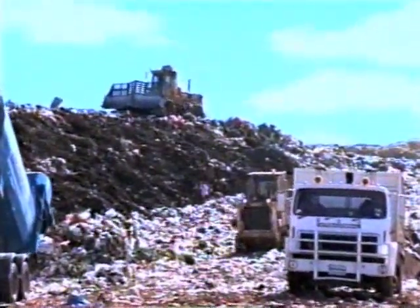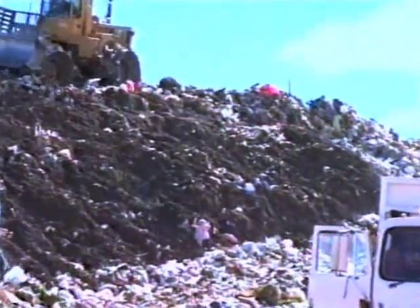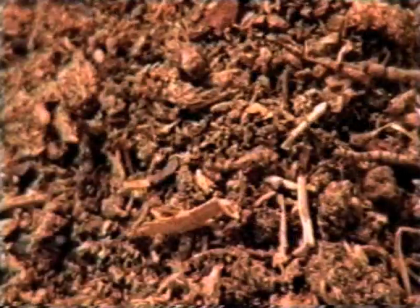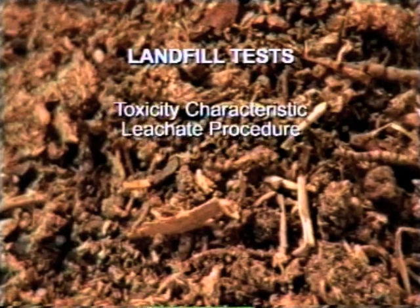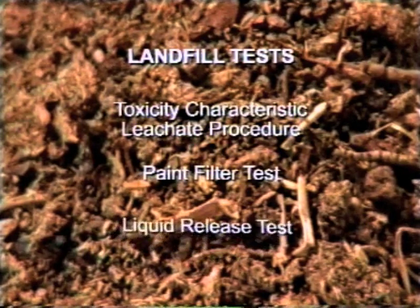PeatSorb is a permanent, non-leaching solution. It locks the hydrocarbons away so they can be safely and economically disposed of in any landfill. Once buried, the naturally occurring bioactive microbes in the soil will degrade the hydrocarbons into harmless carbon dioxide and water molecules before the PeatSorb itself breaks down. PeatSorb has passed stringent landfill requirements in the US and worldwide, including the toxicity-characteristic leachate procedure, the paint filter test and the liquid release test.